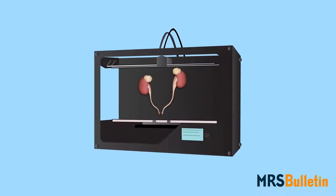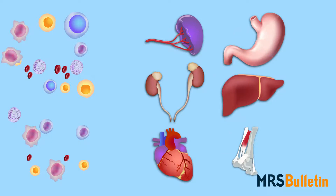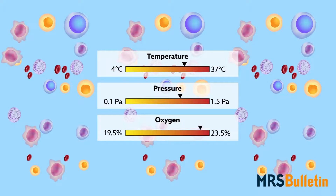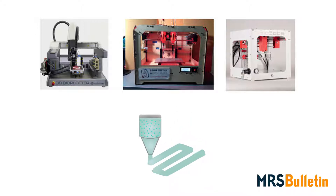By far the greatest challenge in printing living matter is making sure that matter stays alive, both during and after printing. Cells thrive within a narrow range of temperature, pressure, and oxygen level, and must remain sterile. Bioprinting experts must therefore ensure that the inside of their devices and, more importantly, the inks that they print with provide a bio-friendly environment.